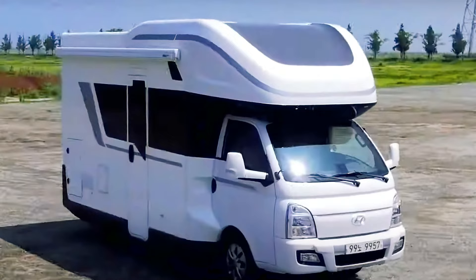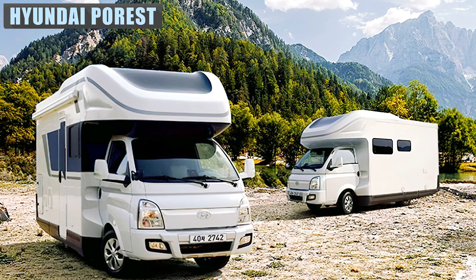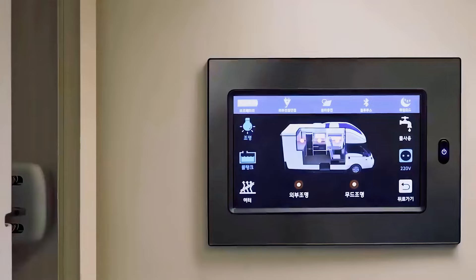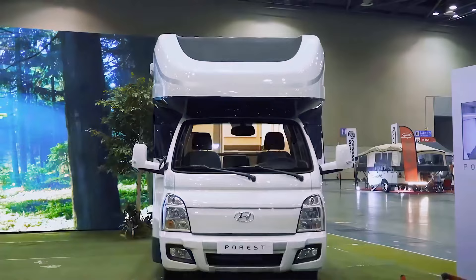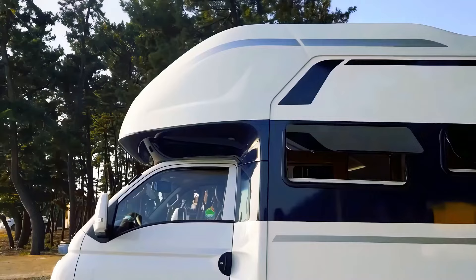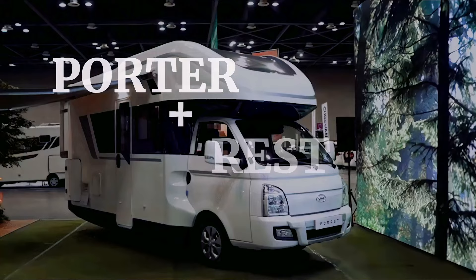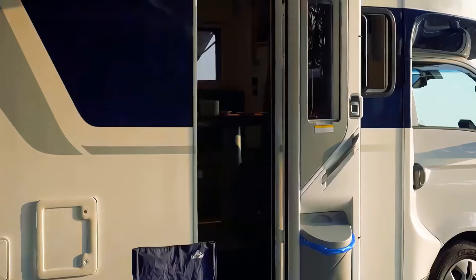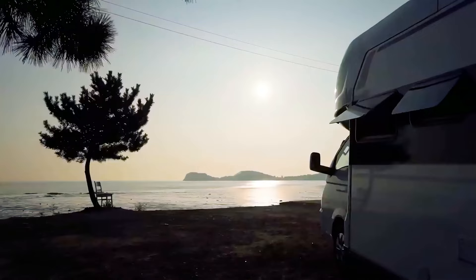The Porrest is the latest addition to the Hyundai Campervan family. It offers an expanding home on the road with three beds, a bathroom, kitchen, and intelligent home-style control. The name is a combination of Porter and Rest, with the Porter part coming from the Porter II truck it's built on. The Porrest fuses together the compact cab of the Porter II with a tall, comprehensive, and low-hanging motorhome module built for rest and relaxation.